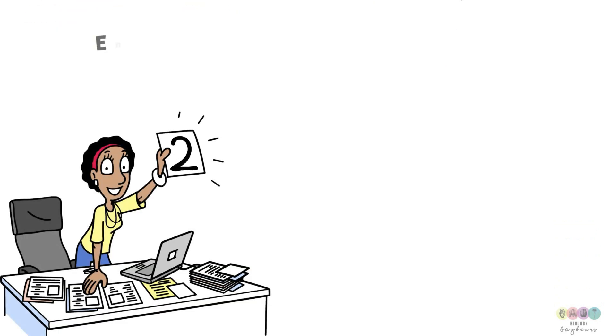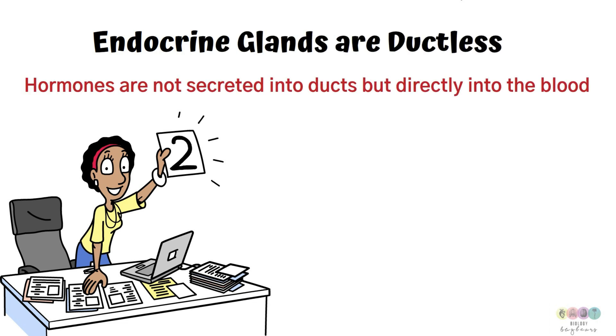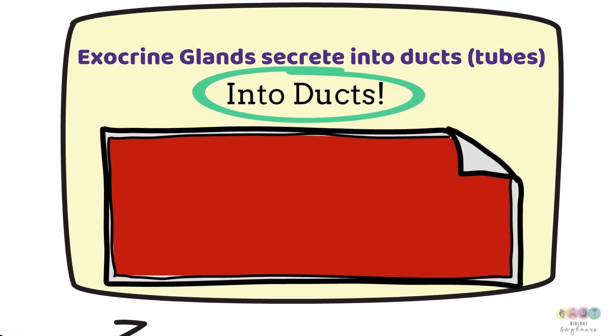Fact number two: endocrine glands are ductless, meaning that they secrete hormones directly into the blood. The hormones are not secreted into ducts or tubes. In contrast, there are exocrine glands and they secrete whatever they produce into ducts or tubes. You've encountered quite a number of them on your course.